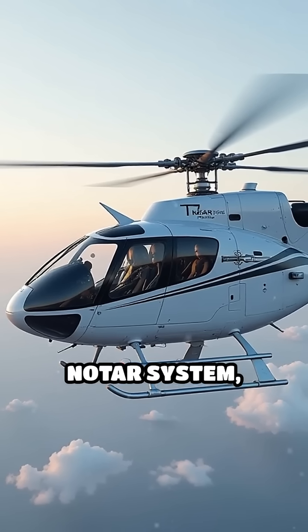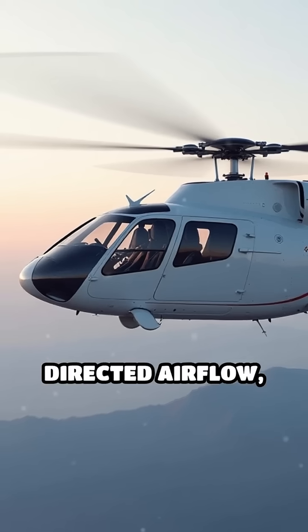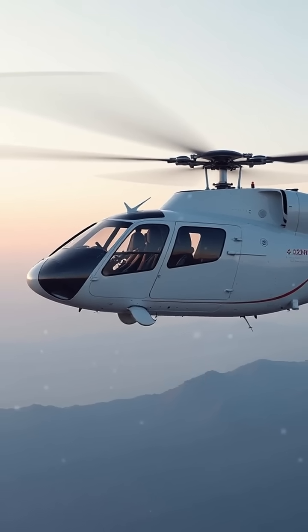Then came the NOTAR system, which replaces the tail rotor with directed airflow, resulting in quieter, safer flights.